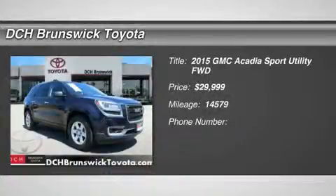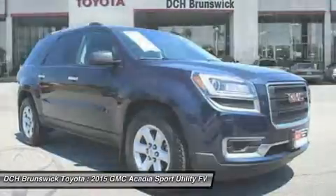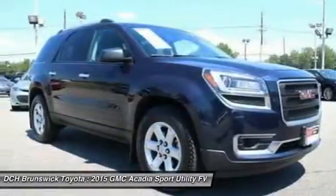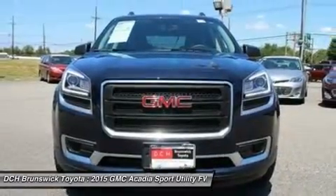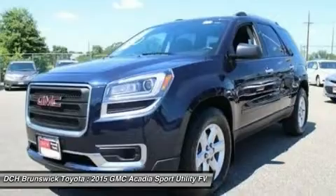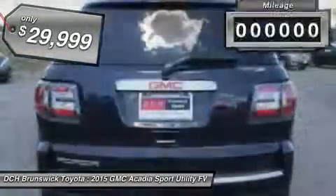The 2015 Acadia. The GMC Acadia has great capability coupled with exceptional safety, offering better highway fuel economy than any other eight-passenger SUV, advanced technology and thoughtful ergonomics. The Acadia is a premium utility that rejects compromise and is priced below $30,000.